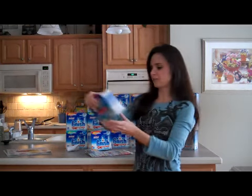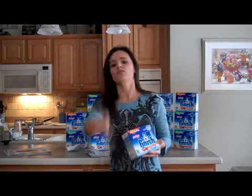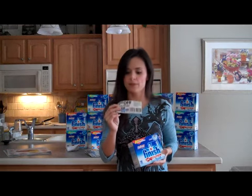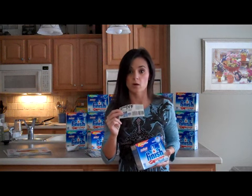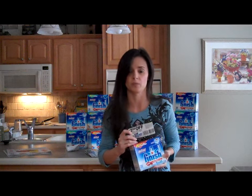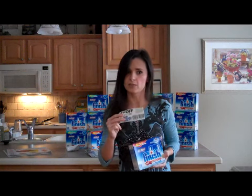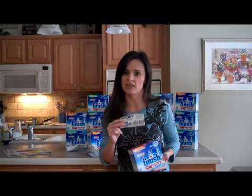Cindy here, and I wanted to talk to you guys about taking advantage of price matching policies. I did this yesterday on Finish. Basically, what I did was I ordered 20 of these $2.50 coupons from eBay that came in last week's paper. It was a high dollar coupon, and there were also some sales running on this at Meijer, Walgreens, and a local Drug Mart. I wanted to get these by Saturday, which was the last day of the sale.